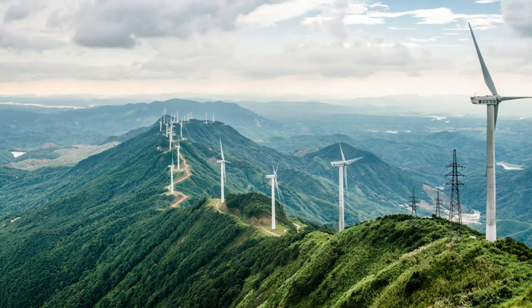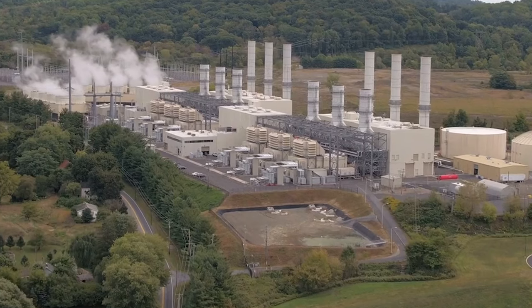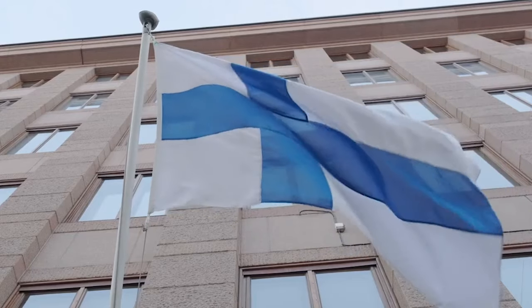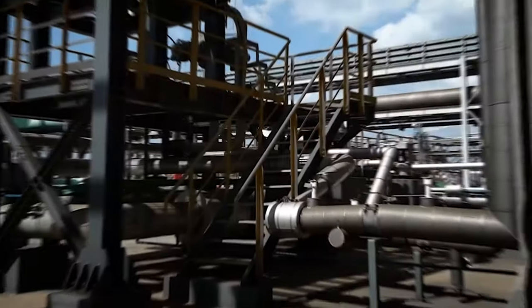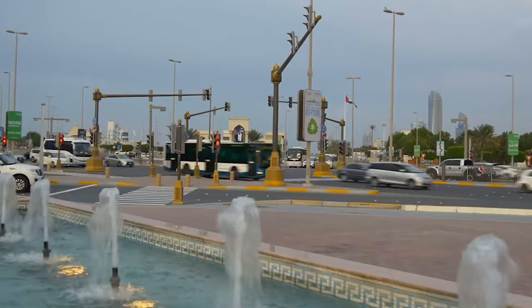Is 100% renewable energy possible? A global shift to renewable energy is not merely a possibility but a fact that requires time and varied degrees of effort from different countries. A remarkable research effort out of Finland has highlighted how traditionally oil-reliant nations — such as Saudi Arabia — have the potential to fully embrace renewable energy systems by 2040.